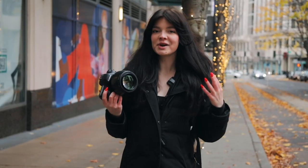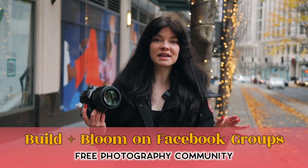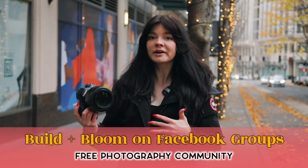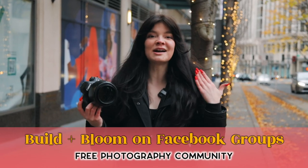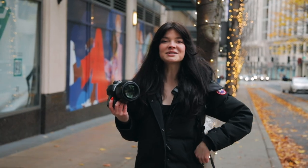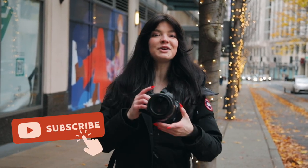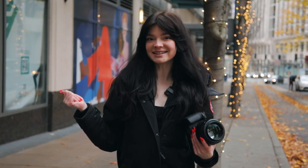If you're looking to join a kind, encouraging, and inclusive photography community, Build and Bloom is my free Facebook group where you can share your work, get feedback on a difficult client situation, or get a fresh set of eyes on your Squarespace website — linked in the description below. Be sure to hit subscribe so you're the first to know when new free videos for your photography business come out, and I will see you in the next video.